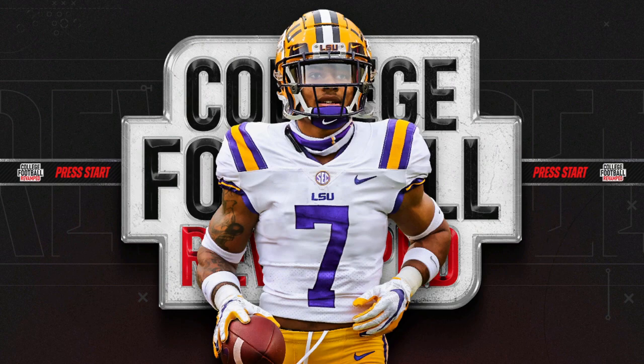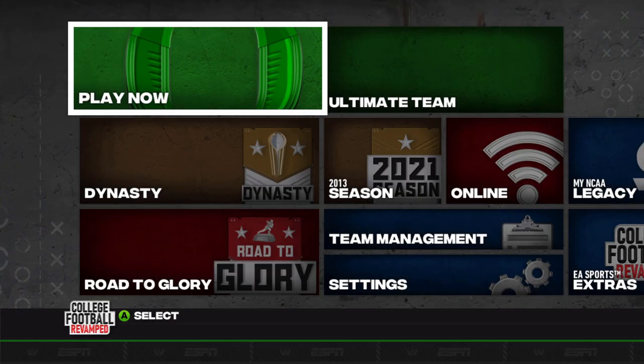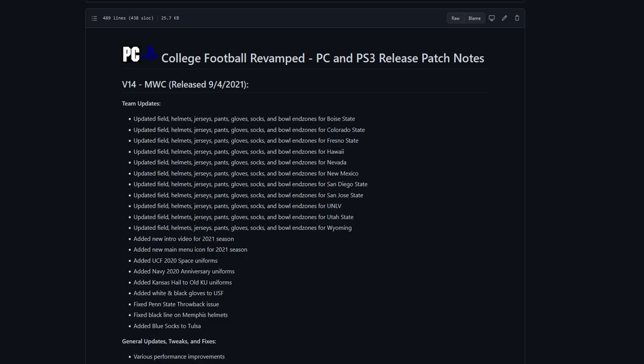It's update day and as you can see we've got a new intro video and a new cover player — Derrick Stingley Jr. — absolutely fantastic. Just minor updates there, but instead of the 2020 season it is now the 2021 season. This update, version 14, brings us the Mountain West Conference — or should I say almost all of it.